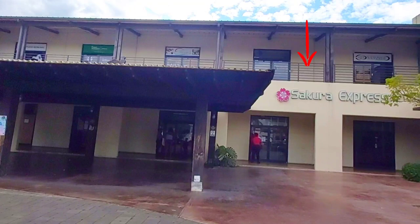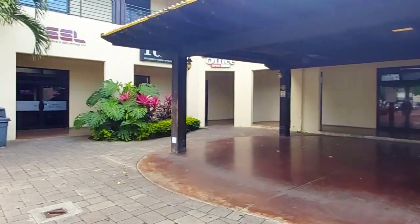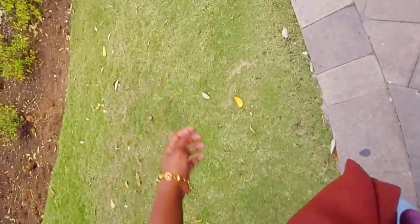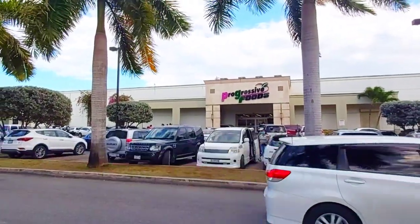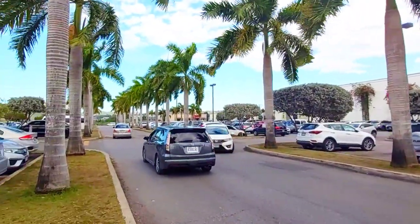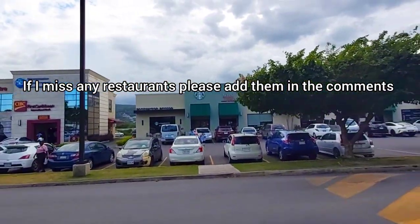Beside them we have Sakura Express for dishes like shrimp lo mein and sesame chicken. Walking past Lloyd's and Quartz, then across the street to look at some of the restaurants on that side — but first it should be noted that the Progressive Supermarket also sells traditional Jamaican lunch meals. Now across the street we go.